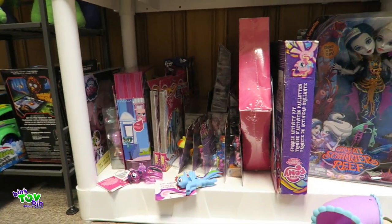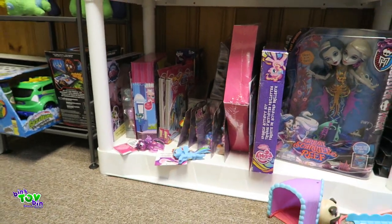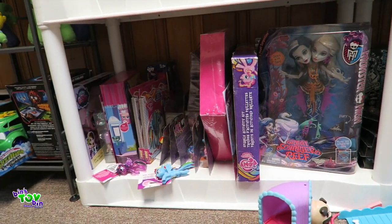Our pony pile is restocked — we're so excited! This spot is empty; I can't wait to redo that stuff.